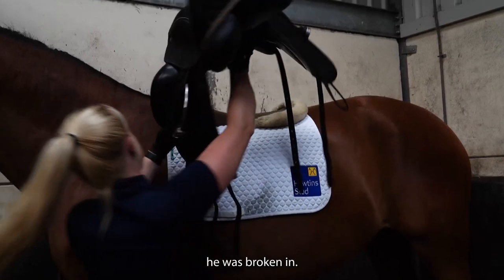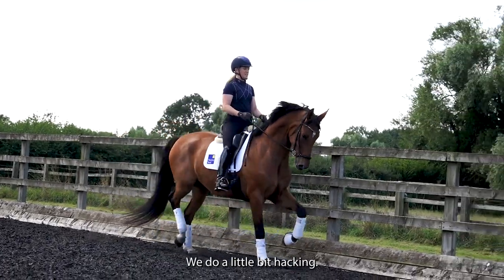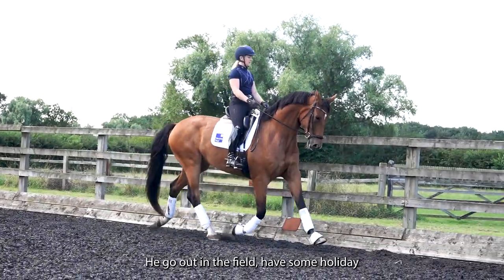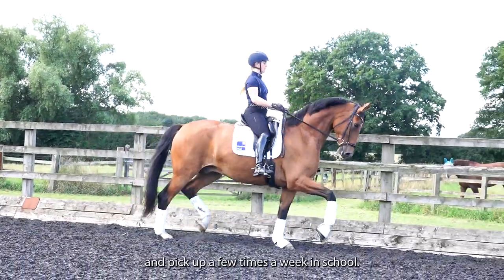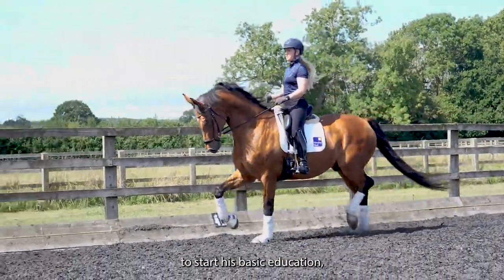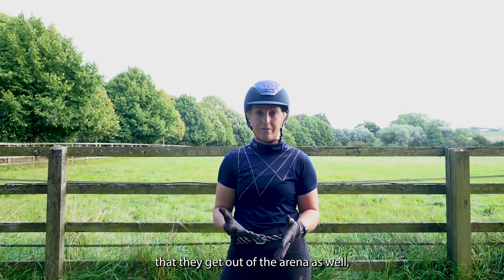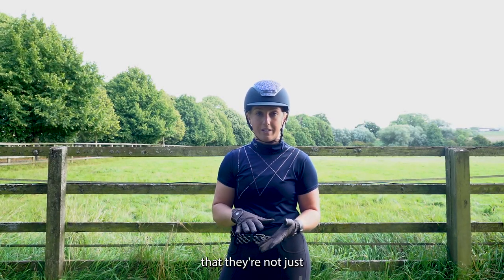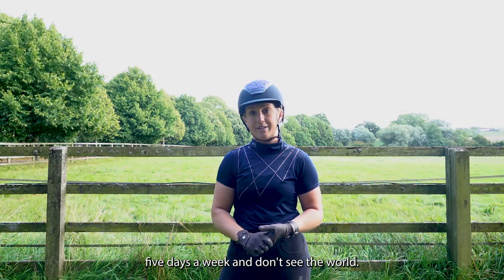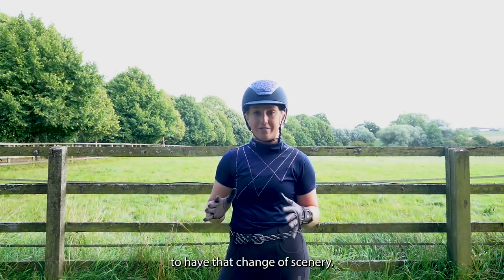He is a big horse, so we've really taken our time with him. Last year as a four-year-old he was broken in, then given time to grow. We do a little bit of hacking, he'd go out in the field, have a summer holiday, and pick up a few times a week in school — just really allowing him to start his basic education and see the world, because it's really important that they get out of the arena and have that change of scenery.